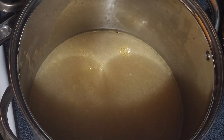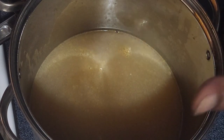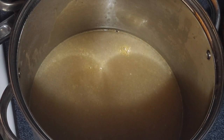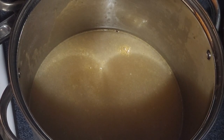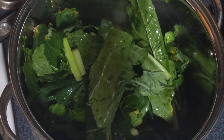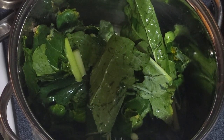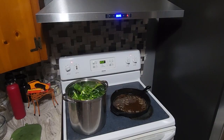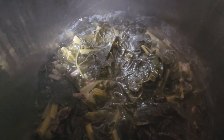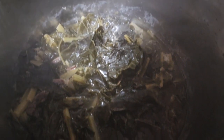All right guys, we got smoked turkey. I prefer smoked neck bones but smoked turkey is what we have and that will work. We'll go ahead and put our beans in there. All right guys, she's done.